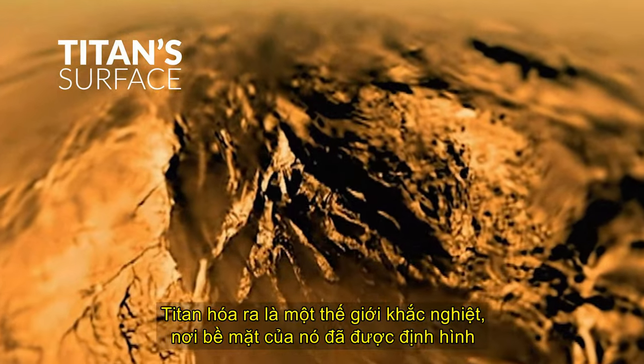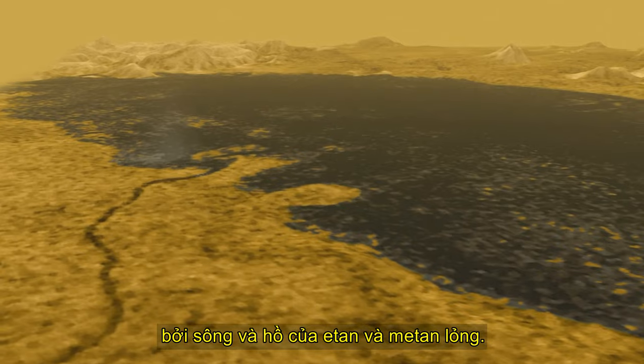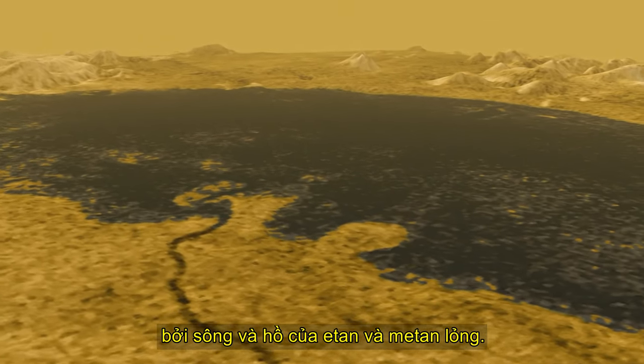Titan turned out to be an extreme world, where its surface has been shaped by rivers and lakes of liquid ethane and methane.